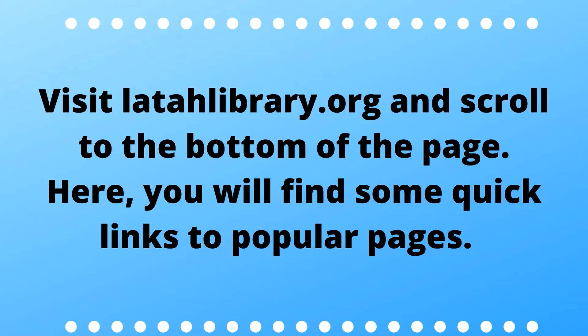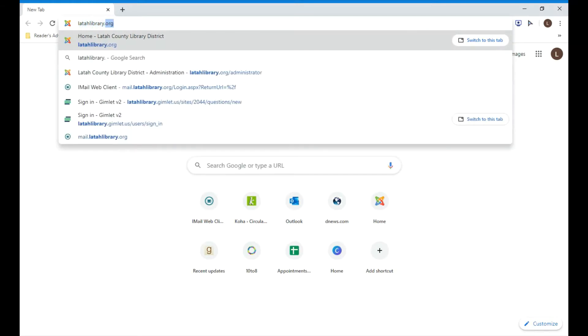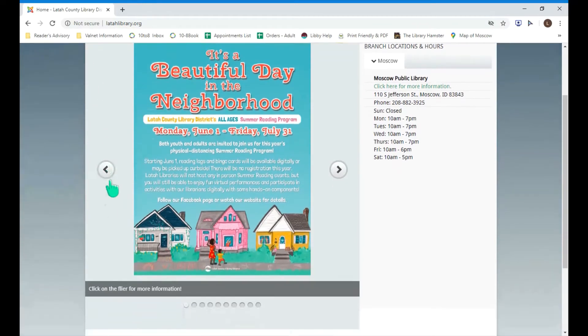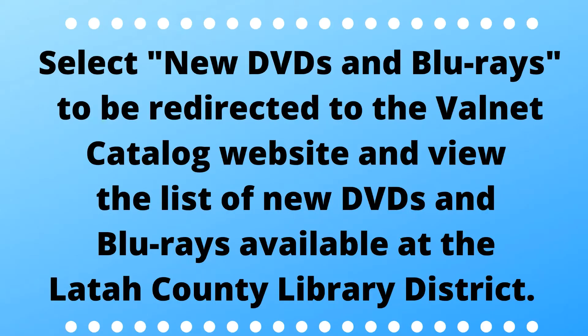Visit LaetawLibrary.org and scroll to the bottom of the page. Here you will find some quick links to popular pages. Select New DVDs and Blu-rays to be redirected to the Valnet Catalog website and view the list of new DVDs and Blu-rays available at the Laetaw County Library District.